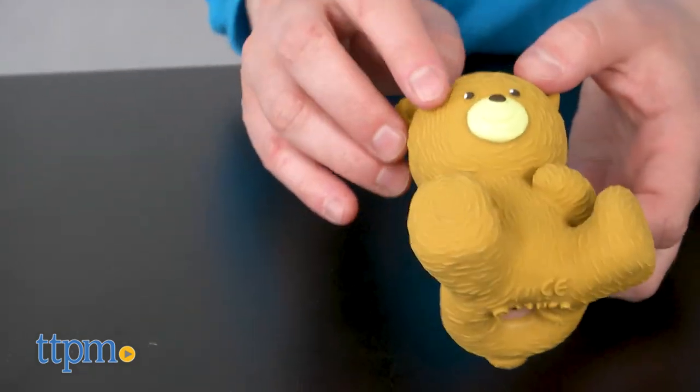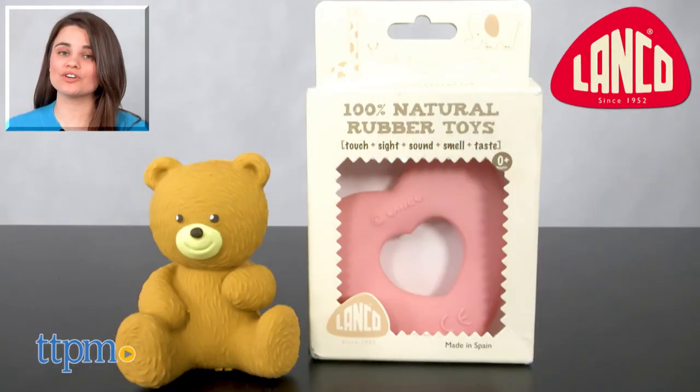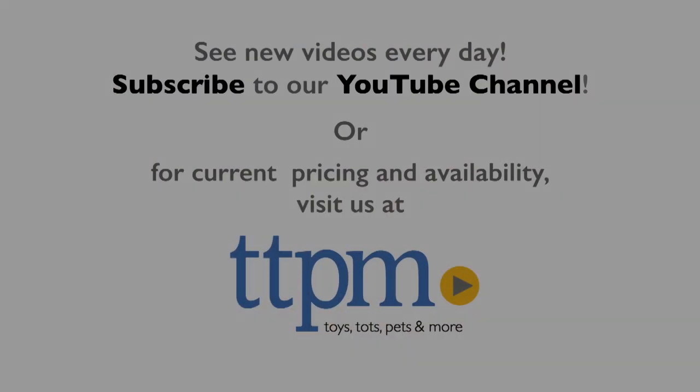Lancome toys are recommended for birth and up. For current prices and where to buy, visit us at TTPM and make sure to subscribe to our YouTube channel for more reviews every day.